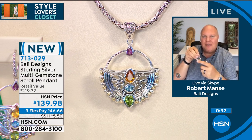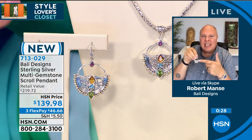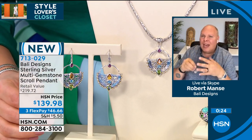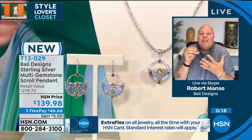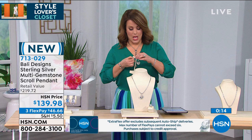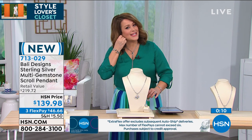You have faceted gorgeous rotolites and citrines and peridot. There's over six carats — almost six and a half carats of gemstone in this pendant. So you have gem weight, you have silver weight, and you have the 18-karat gold. There's nothing that you could be left wanting in this piece.